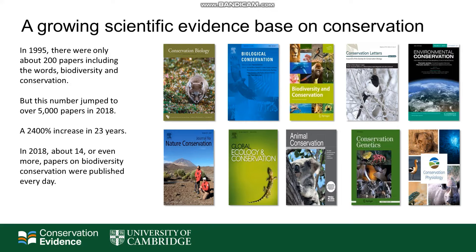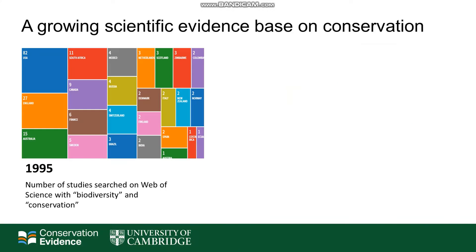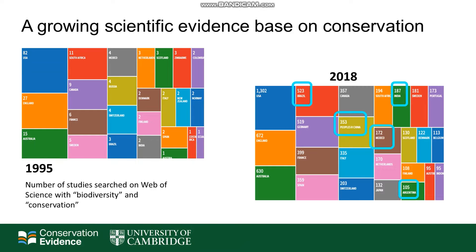There's also an increasing number of journals dedicated to this subject area. And if we look at where these studies are coming from, we're also increasing the global evidence base. In 1995, the majority of studies were coming from North America and Europe. Whilst in 2018, we see that papers are coming increasingly from South America, India, Asia and other parts of the world.